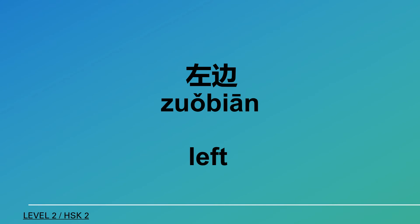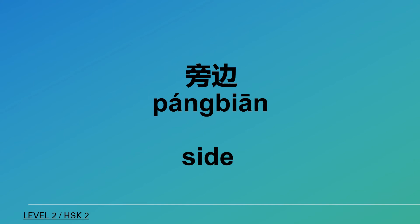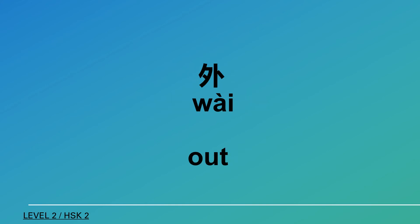咖啡 (coffee), 路 (road), 左邊 (left side), 右邊 (right side), 旁邊 (beside).